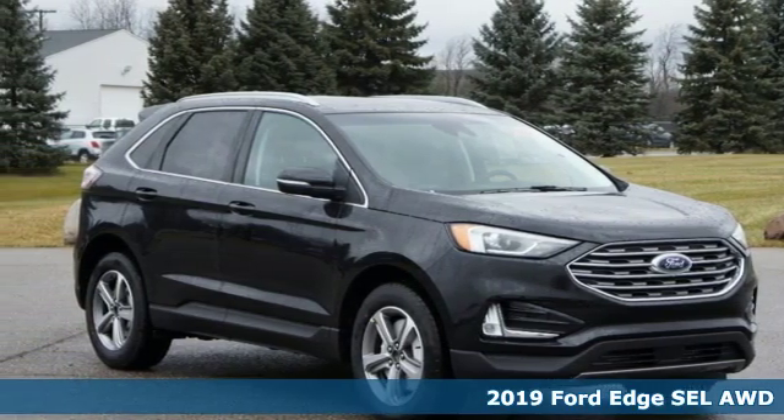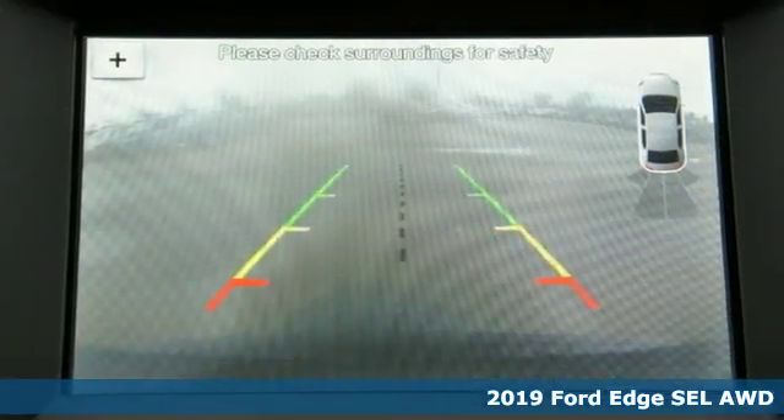Here's a new 2019 Ford Edge. Built on tradition, built to last. Ford.